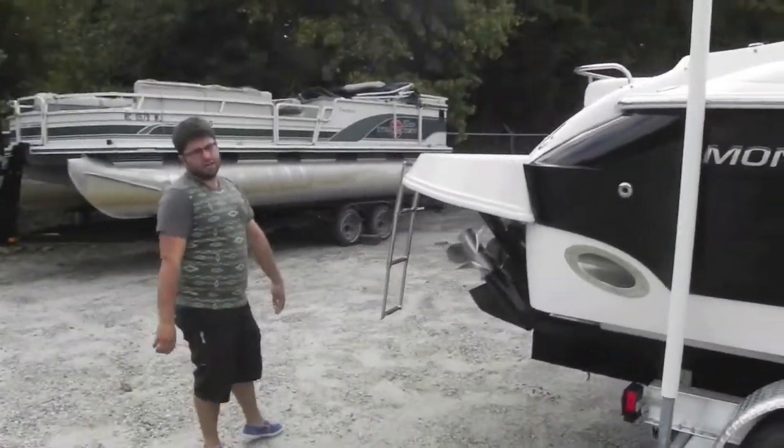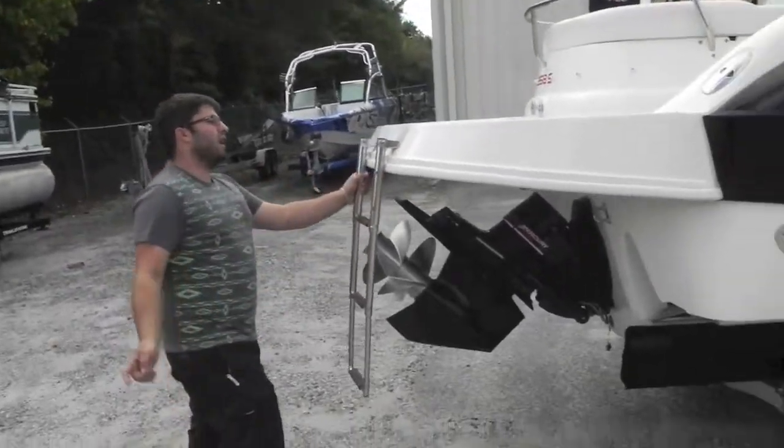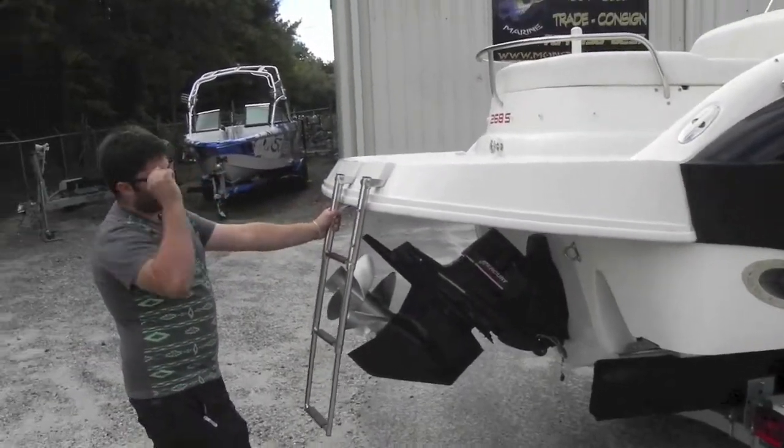The exterior is in great shape — there are no cuts, tears, scrapes, crashes, anything like that. You don't have to worry about any of that. We're going to hop inside the boat and show you all the features inside.